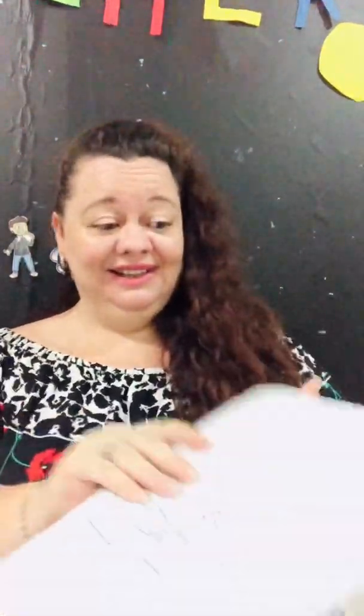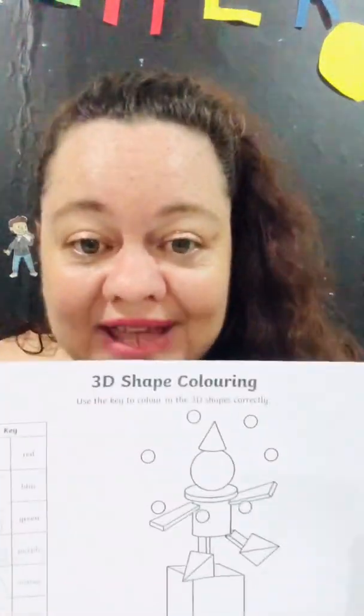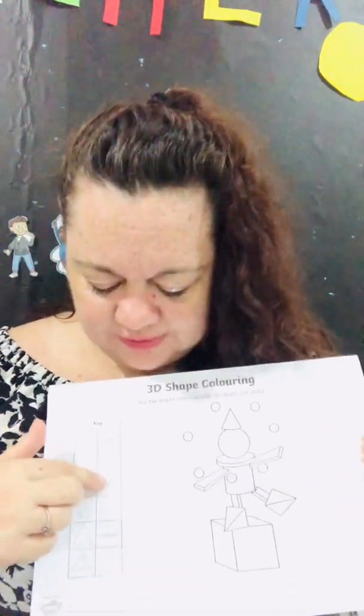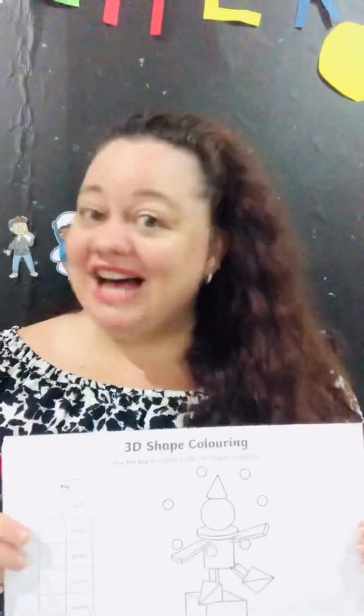Then we have time for math, so let's see our 3D shape today. Oh, it looks like a clown or a robot — it's balancing, look at him! Can you color all the shapes by following the guide over here: red, blue, green, purple, orange, yellow. Send me the finished picture because you know I love bright colors — I want to see what he looks like!